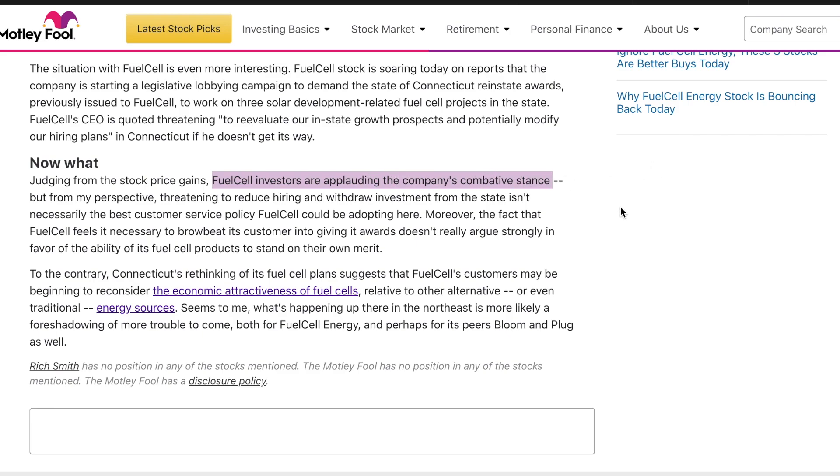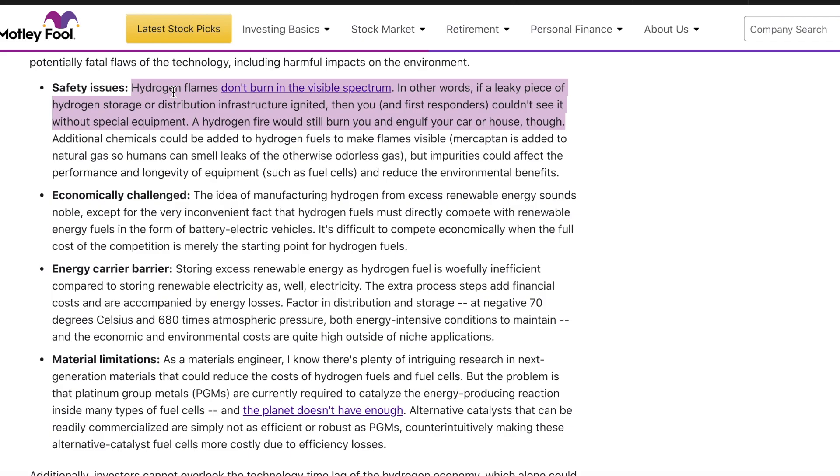These are some things to consider, but we're going to get into the numbers because that's what I value on this channel. I also want to point out that hydrogen flames don't burn in the visible spectrum. In other words, if a leaky piece of hydrogen storage or distribution infrastructure gets ignited, you and first responders couldn't see it without special equipment. There are some risks here, but these companies have been working with hydrogen for a long time, and if we get to the point where you're driving a hydrogen-powered car, safety will be at the forefront.